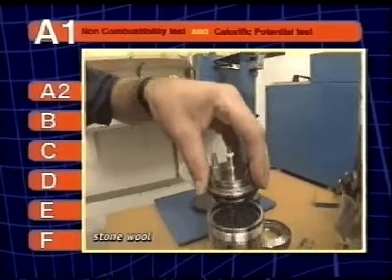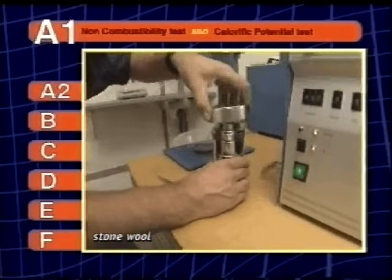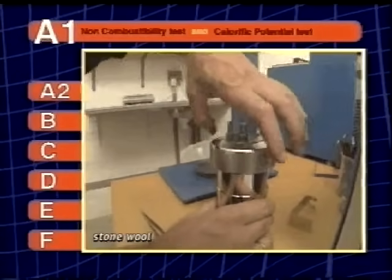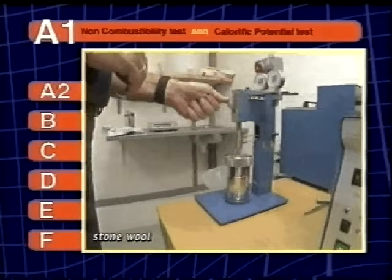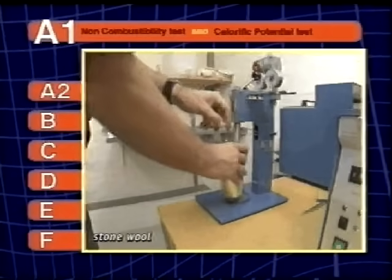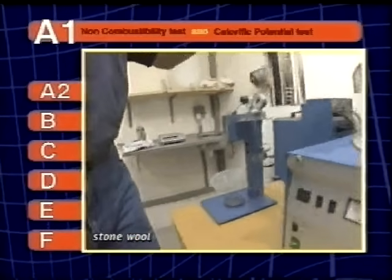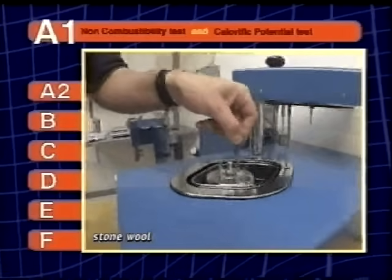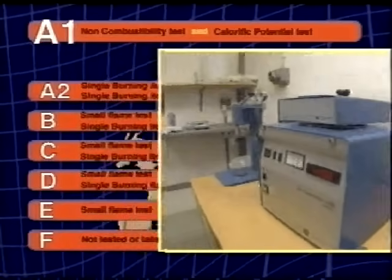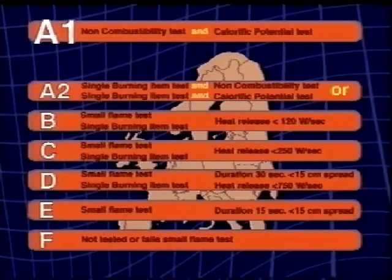And a test to determine its calorific potential, burning a small amount of the material in pure oxygen inside a bomb calorimeter. A1 products will have little or no calorific potential and will not cause flashover.